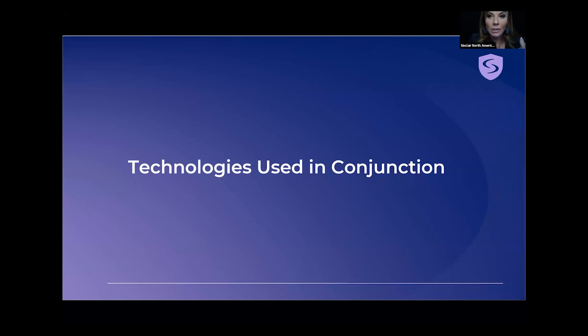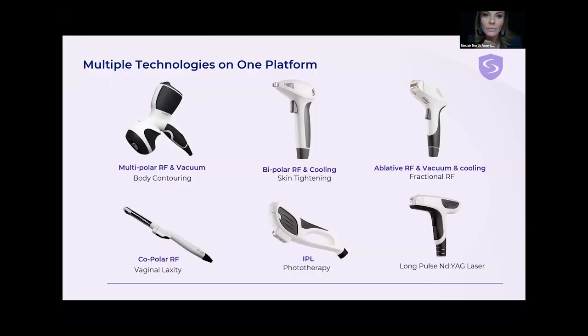So the technologies used in conjunction — I didn't include things outside of Sinclair's technologies. If you wanted to add microneedling, PRP, or threads, absolutely. If these are things you offer, like injectables for volume — Lisa Bonet is a perfect example of someone who needs injectables — even when you're thickening her skin with these technologies, adding volume where she's lost it will of course make her look younger.